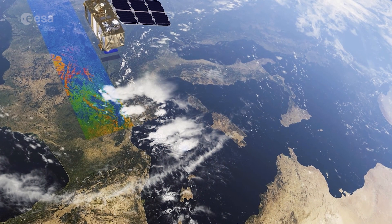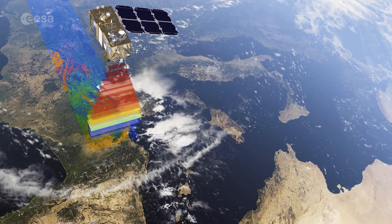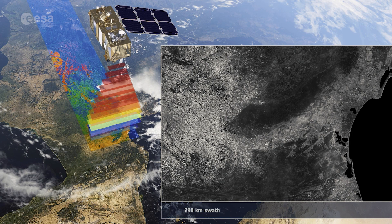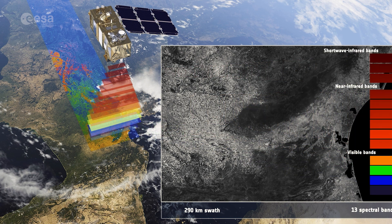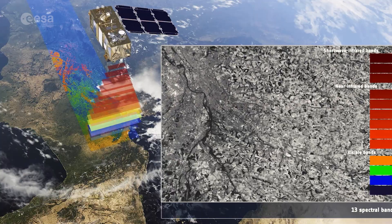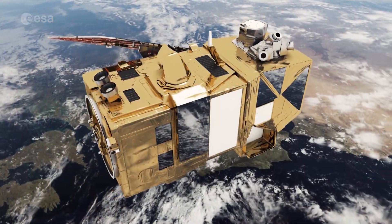The satellite's combination of high-resolution, extended spectral capabilities, a swath width of 290 km, and the very frequent revisit times provide a new perspective and an unprecedented view of our planet.